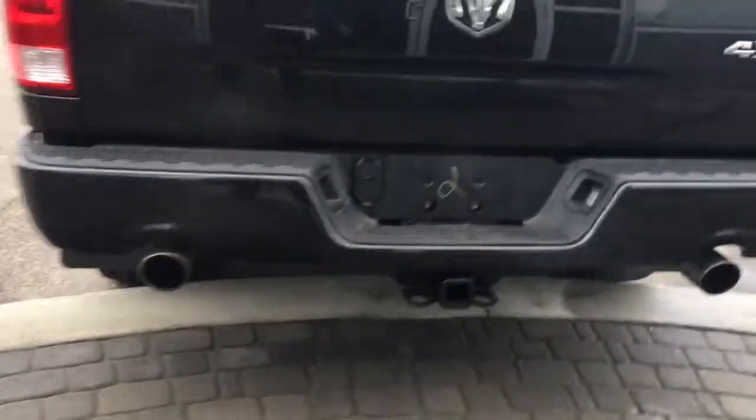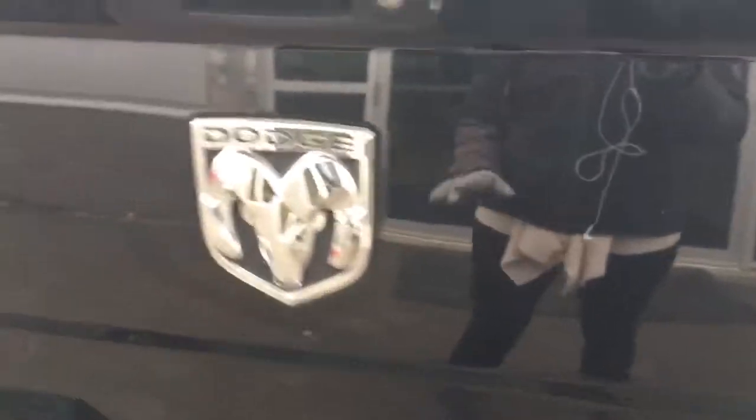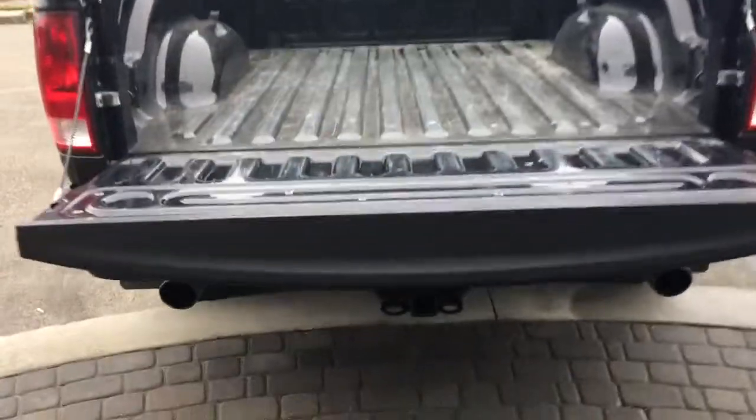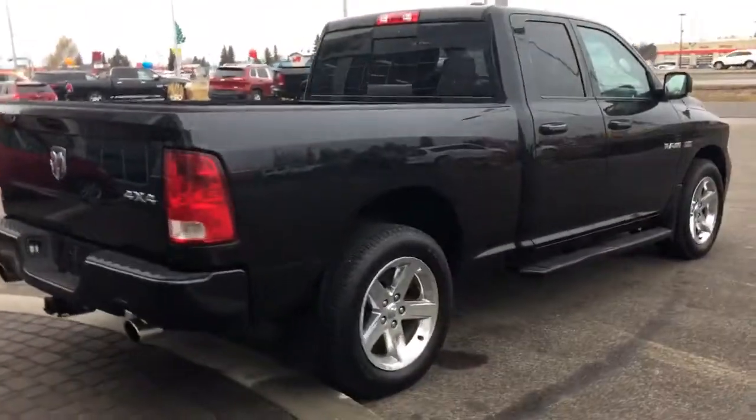Around the back you have dual exhaust, a trailer braking system, chrome badging, and a lockable tailgate. This truck is in great, great shape.